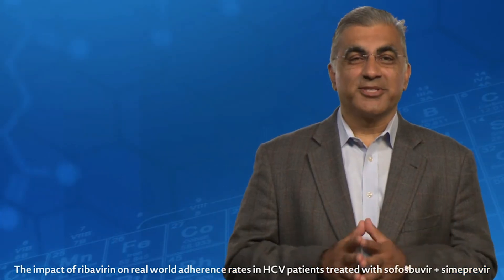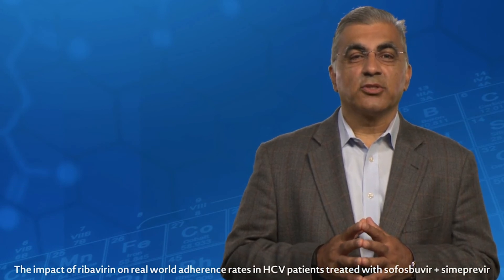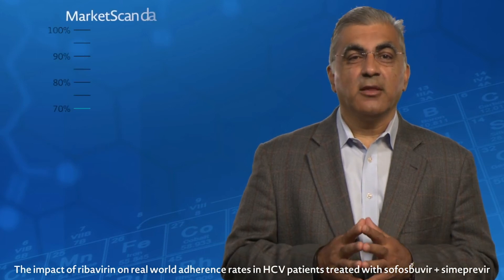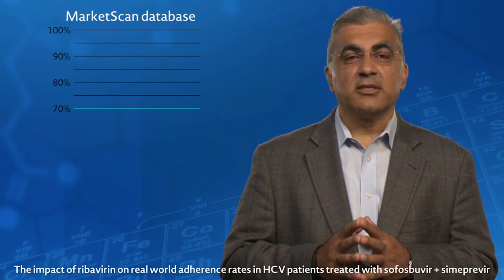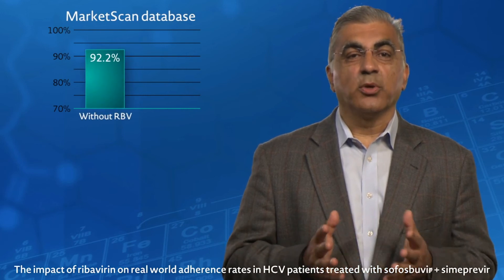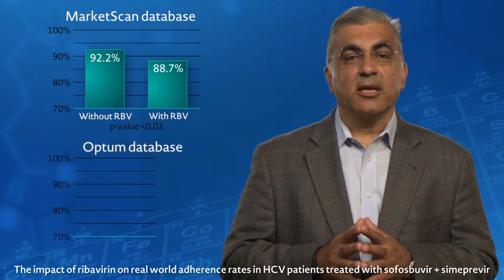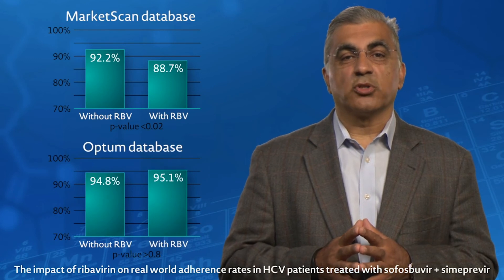So what were the results? The impact of the addition of ribavirin to sofosbuvir plus simeprevir was mixed. In the MarketScan database, a statistically significant difference was observed: without ribavirin it was 92.2%, and with ribavirin it was 88.7%. In the Optum database, however, no statistically significant difference was observed.